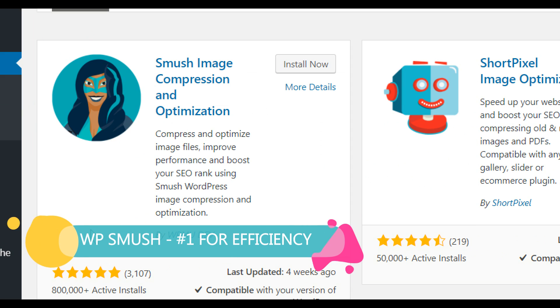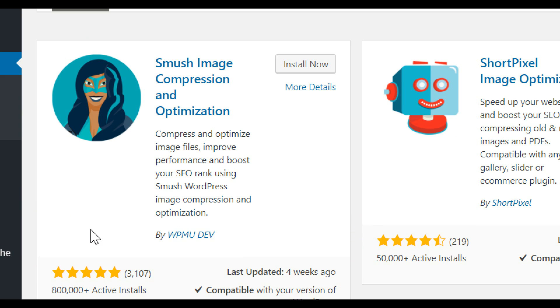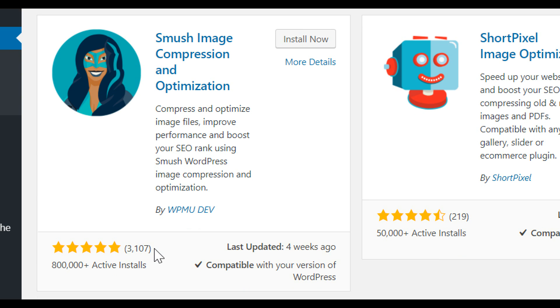WP Smush is a very highly rated plugin with a five-star rating from over 3,100 reviews and over 800,000 installs. What does this plugin do? When we create a website, we have a lot of different pictures and media files that can really slow down performance. WP Smush compresses each picture so that it's performing as efficiently as possible.